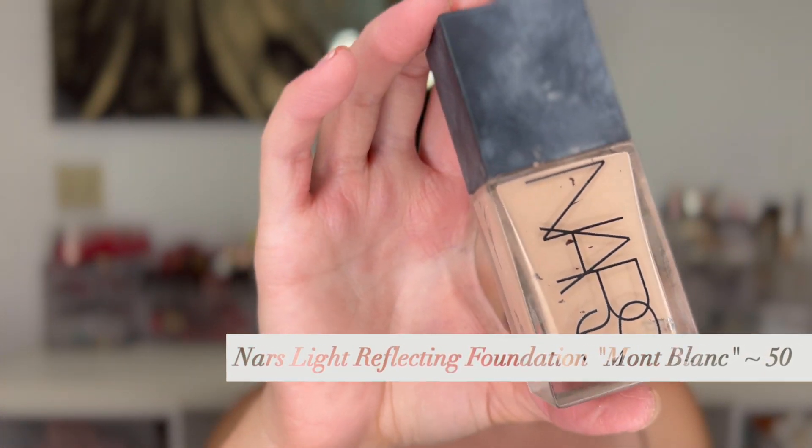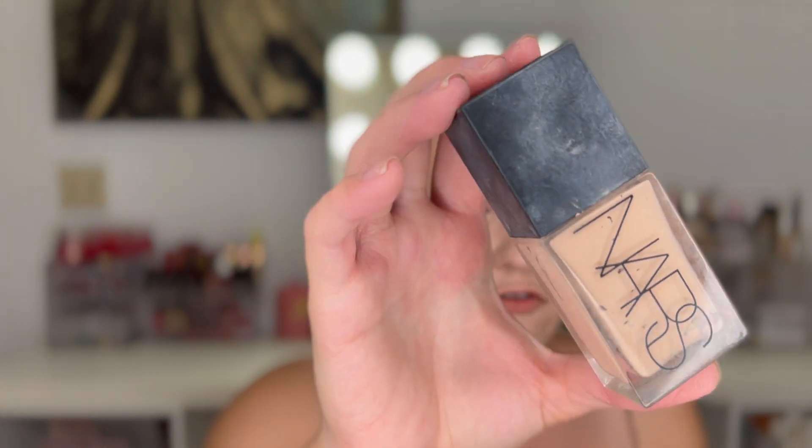I have the NARS Light Reflecting Foundation in Mont Blanc — I really really like this. I would totally repurchase it. It's definitely more of a natural finish foundation, great if you love some coverage but want it to be lightweight. It would be perfect for spring and summer months. I bought this around Christmas time and used it all year until it was gone. It's a lighter, more natural finish but does have some good coverage.